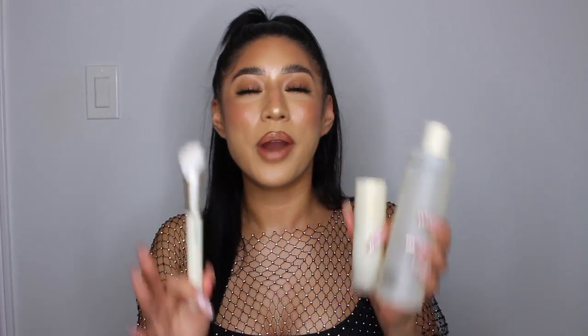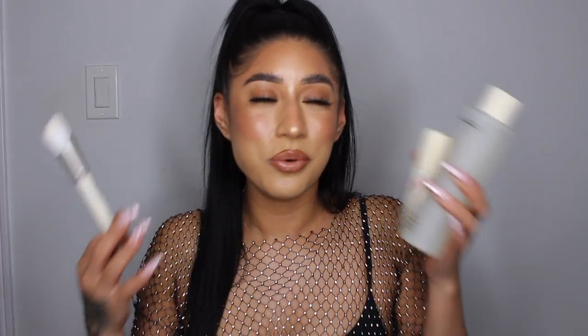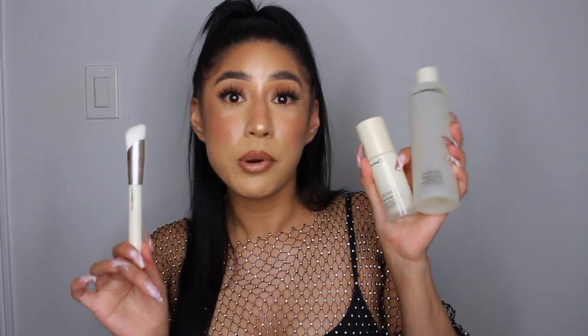MAC has been around forever. Like MAC is the OG, the icon, the legend. They have been doing the best things in the makeup industry. You guys know I love MAC, so I am super excited for this line. This is a new skincare line they dropped, which is called Hyper Real.